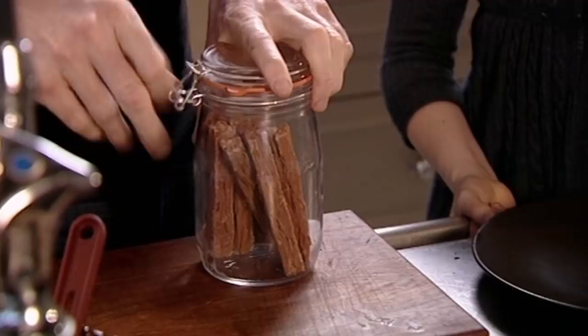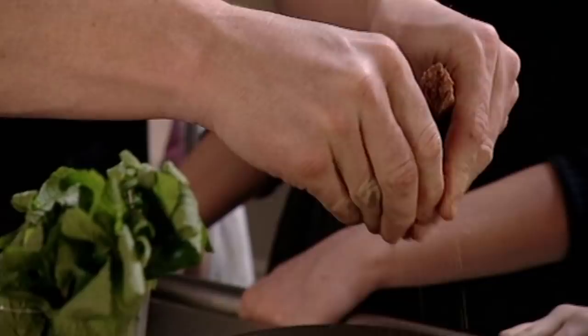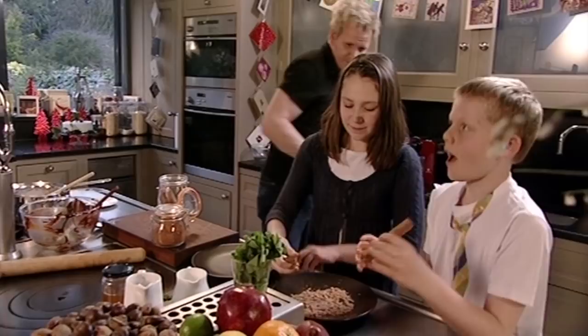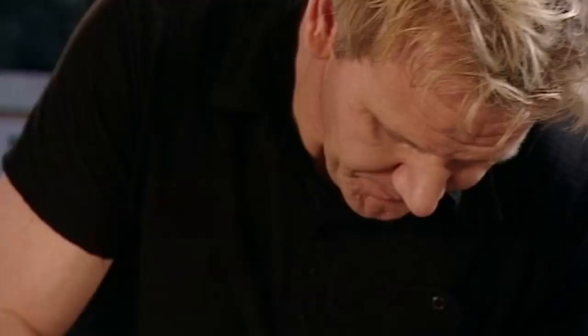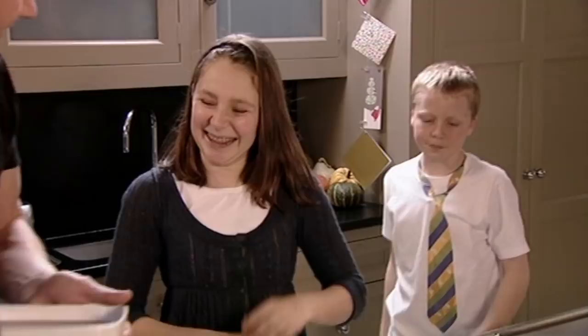You can coat the truffles in anything you like — finely chopped pistachios or almonds work really well with the mint, or to give them a bit of crunch, plain brown sugar. Once the truffle mixture has set, it's time to roll out the chocolates. Just twist the flake onto the plate.